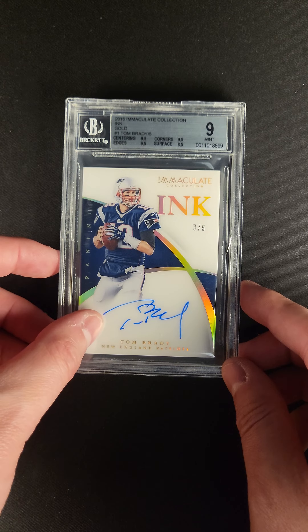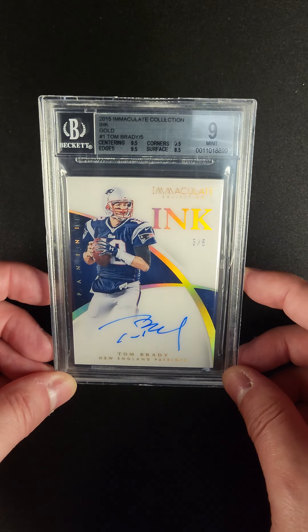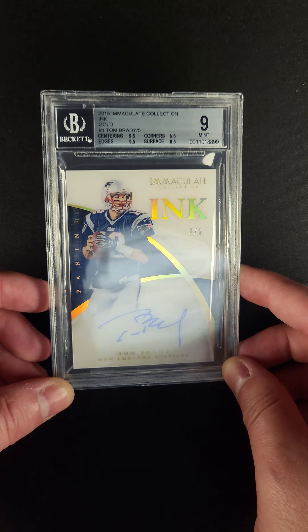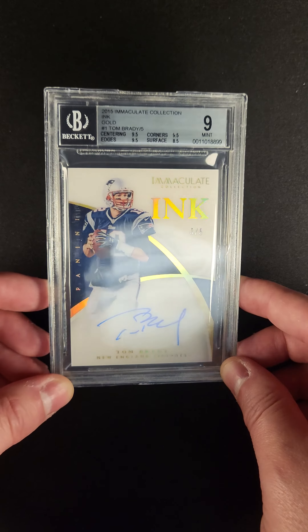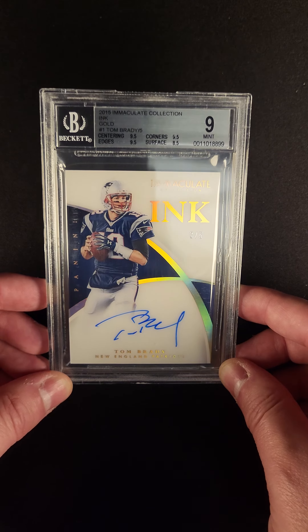This card features an incredible Tom Brady autograph, serial numbered out of five. One of the really key Tom Brady autographs from the 2015 season, this is the Immaculate Collection Ink Gold.